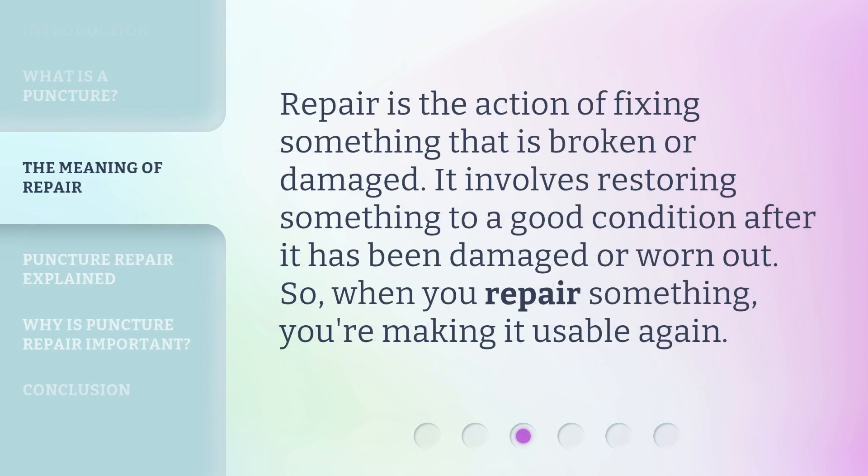Repair is the action of fixing something that is broken or damaged. It involves restoring something to a good condition after it has been damaged or worn out. So, when you repair something, you're making it usable again.